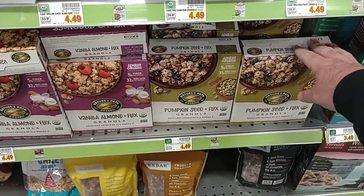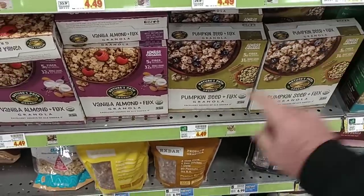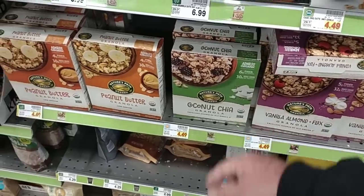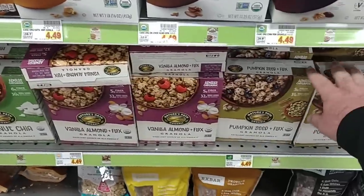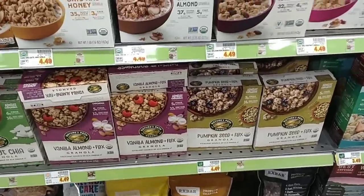Somebody mentioned having trouble finding products with flax seed. We don't really have that issue around here, but I came across this. They have Nature's Path organic granolas — pumpkin seed and flax seed, vanilla almond and flax, coconut chia, and peanut butter granola. Some good options here with flax seed if you're looking for them.